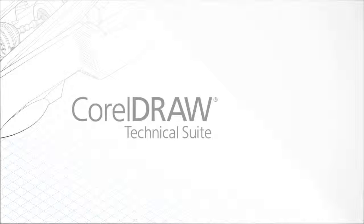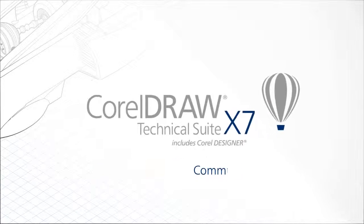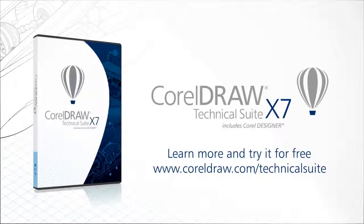CorelDRAW Technical Suite X7. Envision. Illustrate. Communicate. To learn more and try CorelDRAW Technical Suite X7 for free, visit www.coreldraw.com/technicalsuite.